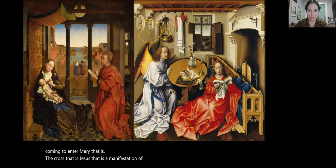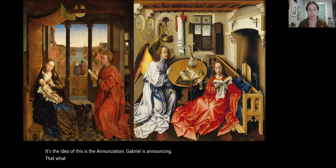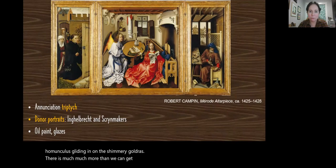Not meant to be humorous or a joke — it's the idea of the Annunciation: Gabriel announcing what will happen, and in a way it is about to be conceived. Literally, it is about to happen as we see the little man, the homunculus, gliding in on the shimmery gold rays. There's much more we can get into, but I want to focus on the relationship between the center of the altarpiece and the two side panels.